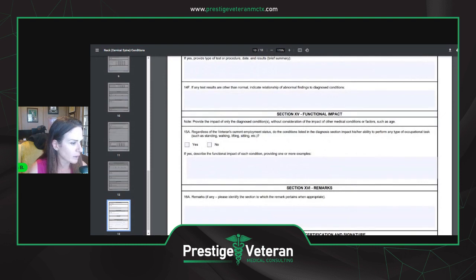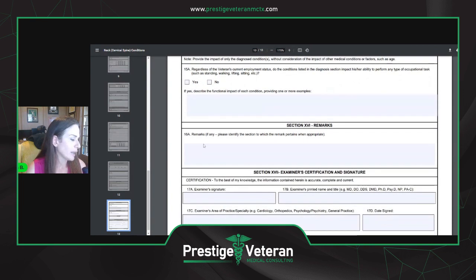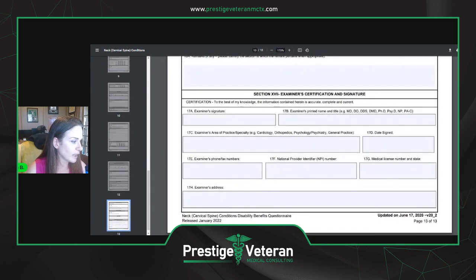The functional impact section asks: regardless of the veteran's current employment status, did the conditions listed in the diagnosis section impact their ability to perform any type of occupational task, such as standing, walking, or lifting? Then there's space for any additional remarks, the examiner signs it, puts their information, and that's about it.